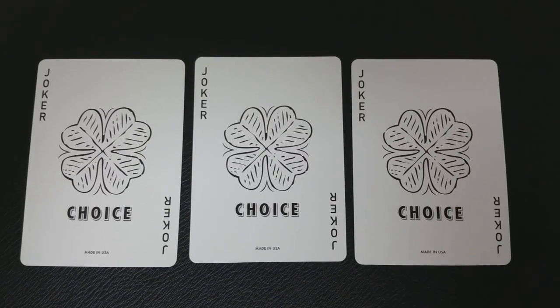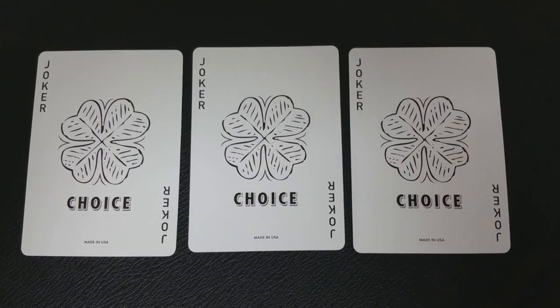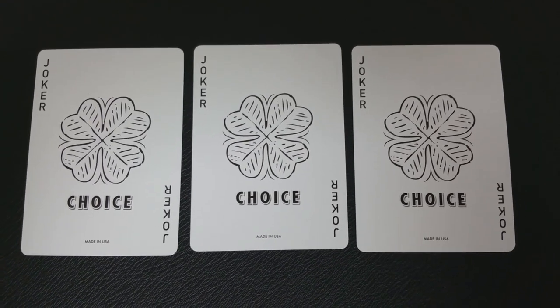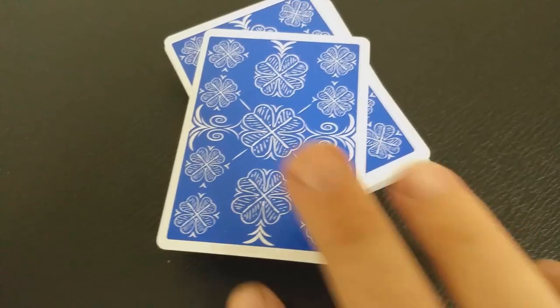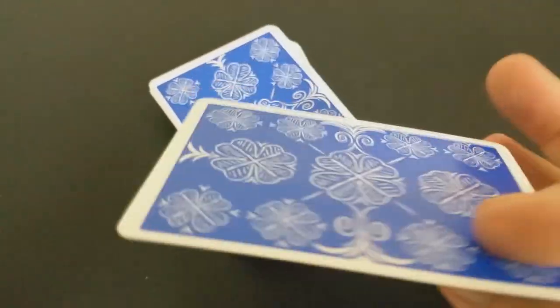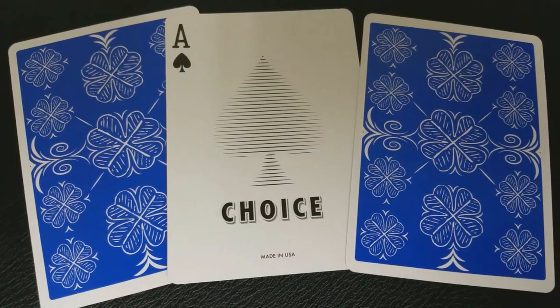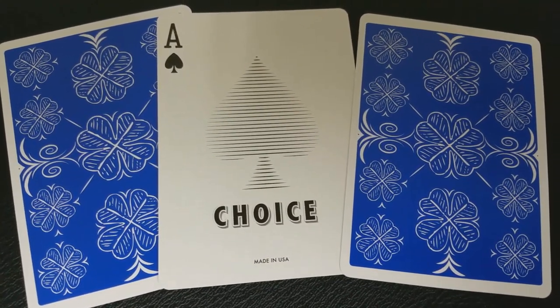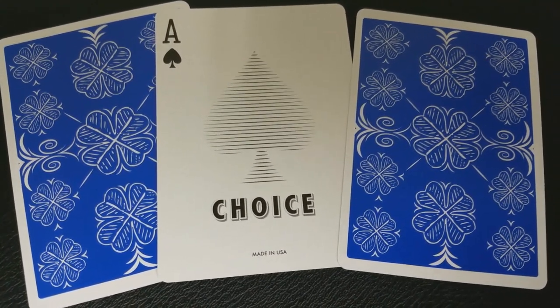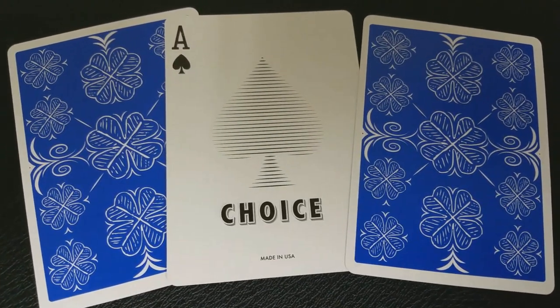Pretty unique to this deck, you're going to get three identical Choice jokers. So instead of getting an ad card or some useless card that you can't use, you're going to get an extra joker, which I think is really super cool. Also with this deck, your gaff card will be a double backer, which is great for magic tricks. Your ace of spades is very simple, very elegant, very clean. It simply says 'Choice' at the bottom, and then your exploded ace pip is made up of horizontal lines — it doesn't actually have an outline, so it's more like a ghostly shadow.